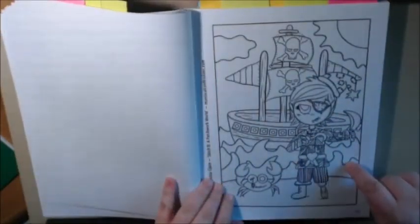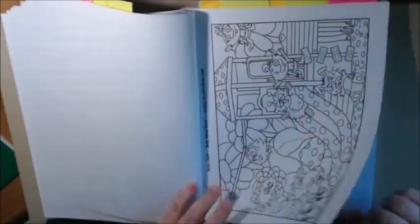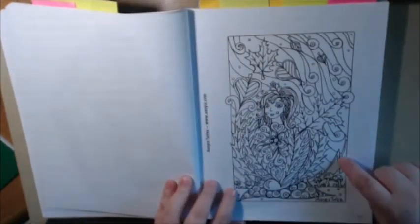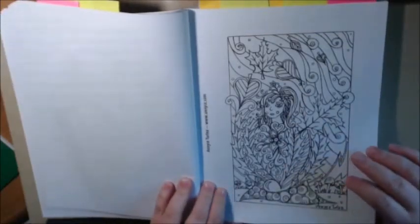Very cute. I could just see a little boy tearing this out and coloring this page. Another one that's kind of childish. This is very different, a little odd. Anise Turella.